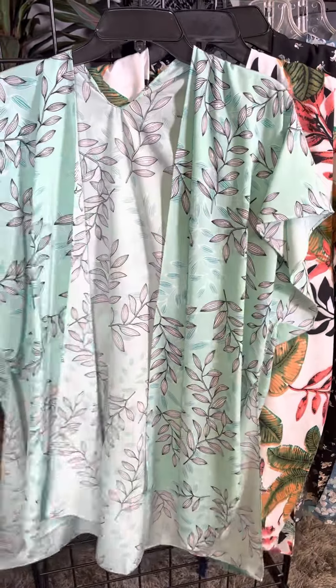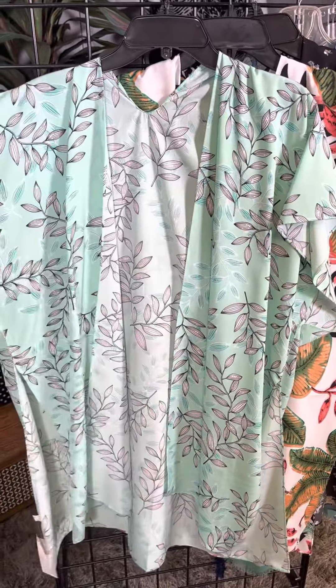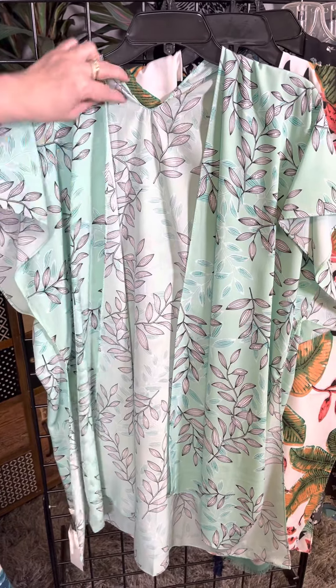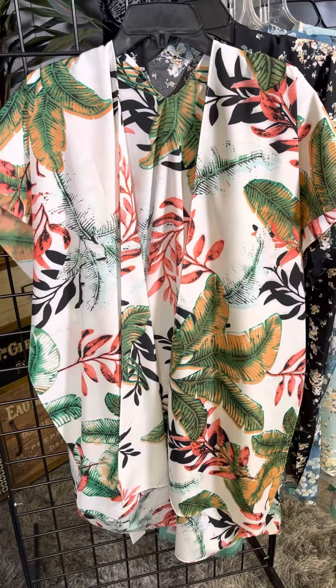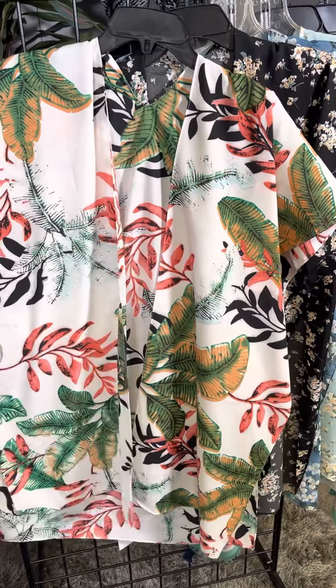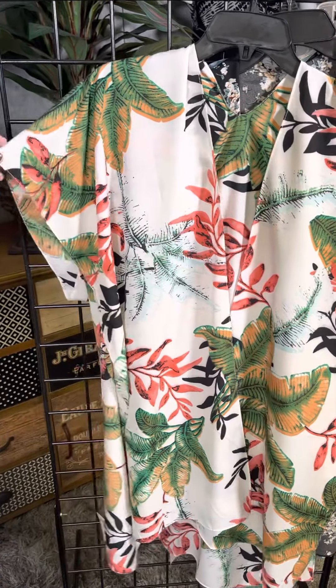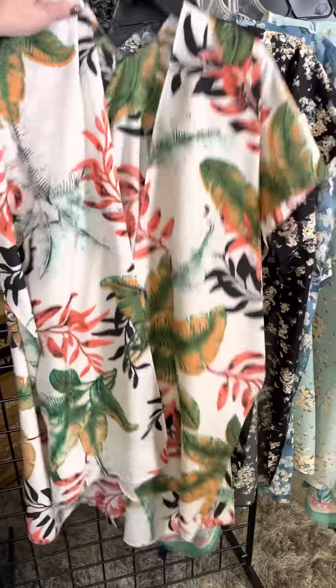This is a vine pattern and a little bit lighter fabrication — a little bit dressier in a nice easy mint color. This next one is very bold. We've got kind of a Hawaiian branch feel — very tropical, very easy to wear, with a nice cream background.